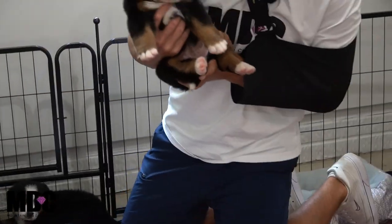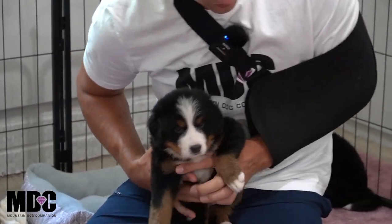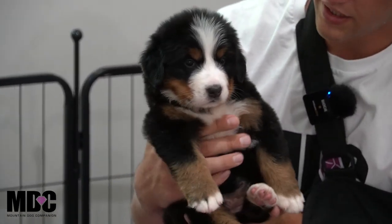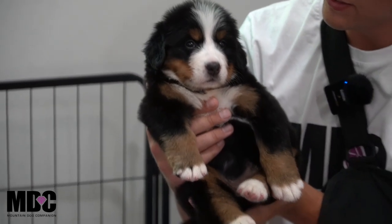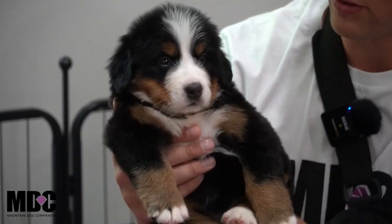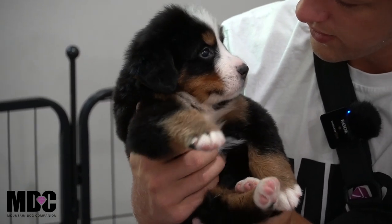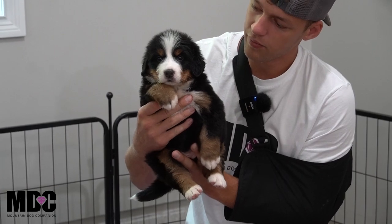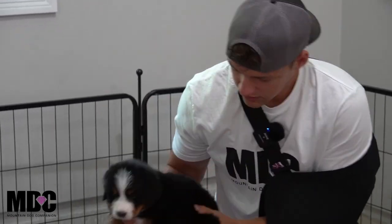This is Jovie — one of the bigger girls out of the group. Her and Jordan are very similar in size. She is an absolute poser; when we were doing pictures she would just sit there and tilt her head. You can see right now she's just sitting there taking everything in — very attentive, super sweet, more of the laid back teddy bear sort. She's got nice white socks in the back and front, a beautiful tuxedo look, a nice white blaze on the head, and a really nice amount of tan on the side with a white tip tail.